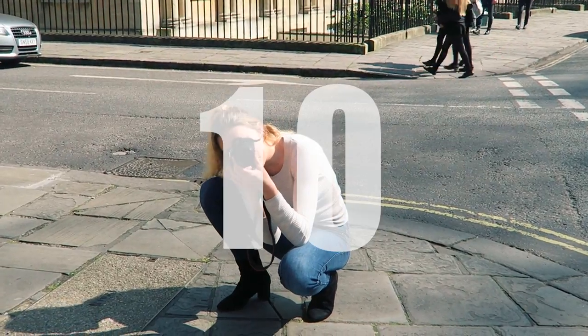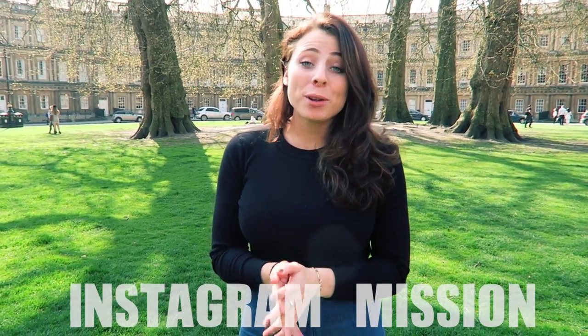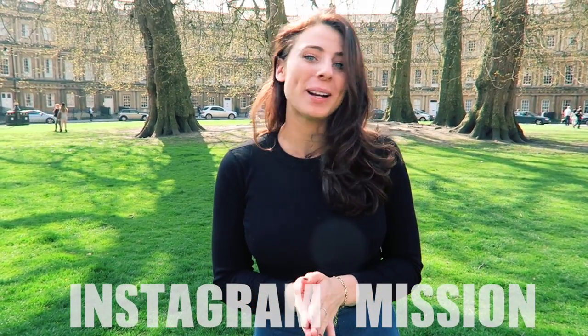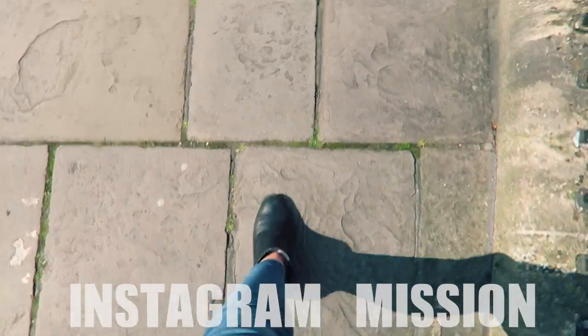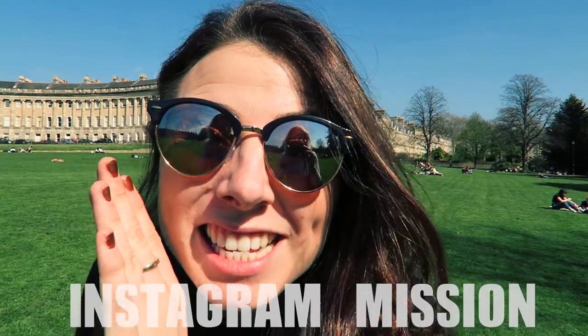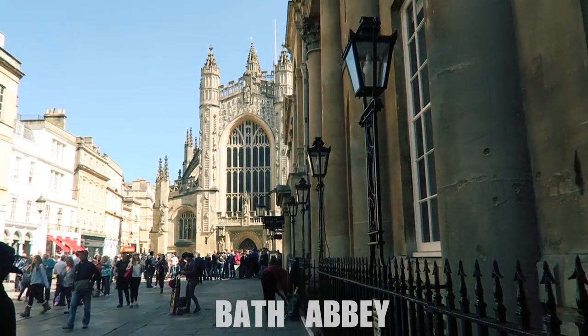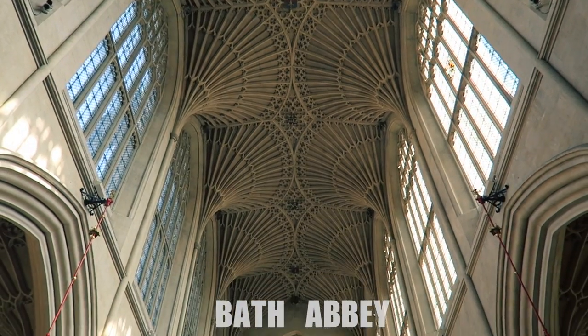And finally, number 10 is to head on an Instagram mission. Bath is home to some of the most beautiful architecture in the world, and there are plenty of places to get your camera out for. This is a free activity too. There's the Royal Crescent, the Circus, Pulteney Bridge, and of course the beautiful Bath Abbey.